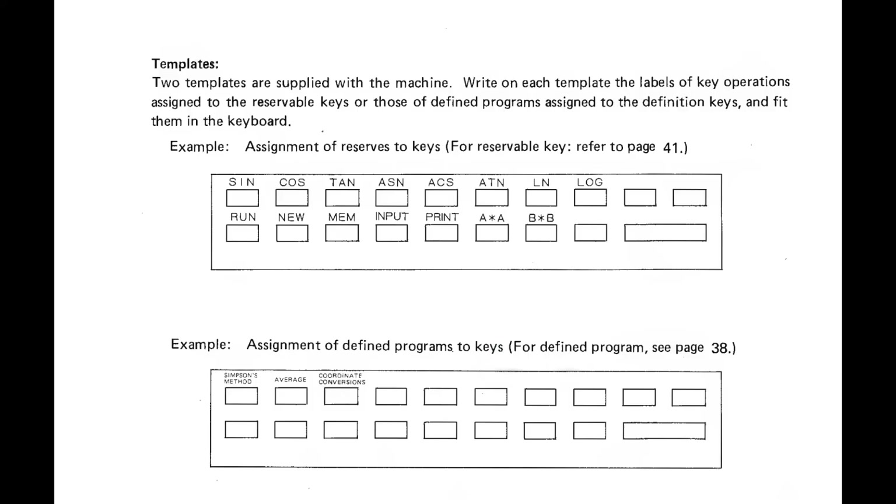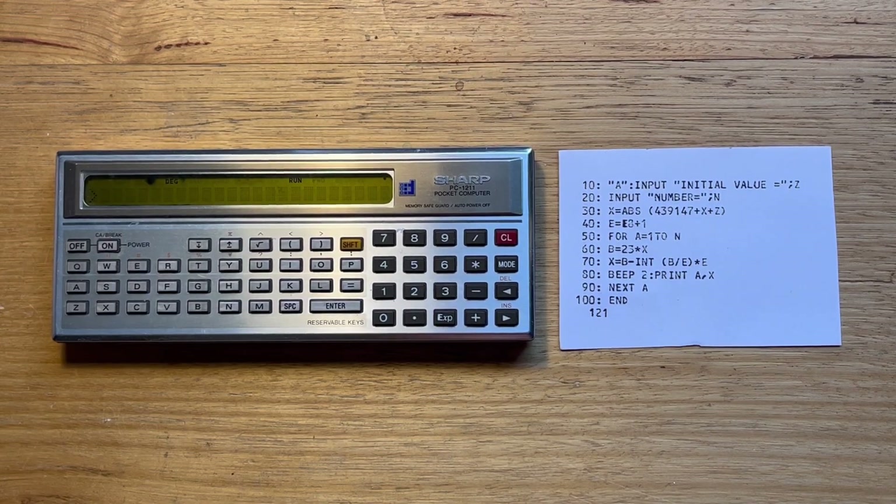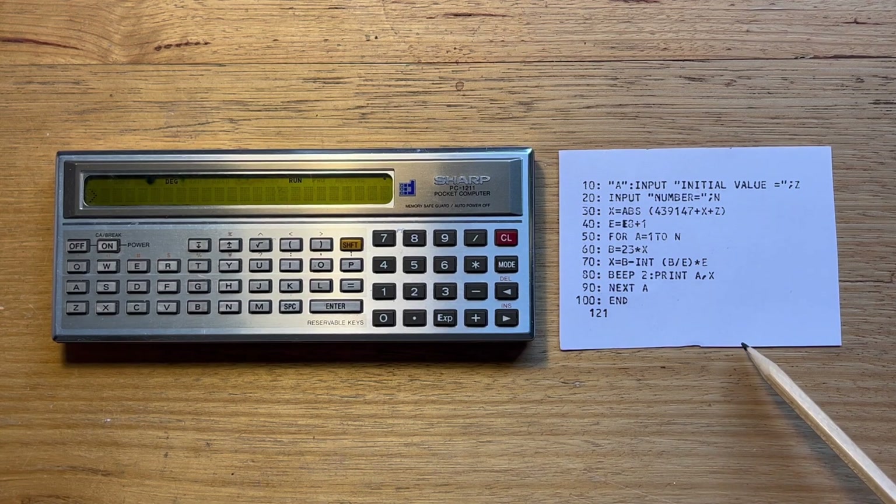The 1211 came with two standard keyboard overlays — one with some keys pre-assigned, and another for creating custom mappings. The 1211 supports a simple dialect of BASIC, and the device actually came with almost a 300-page applications manual that included example programs with many mathematical, statistical, and engineering applications, and even a set of games. I've typed in a simple one in program mode that generates random numbers using a congruent reference method.